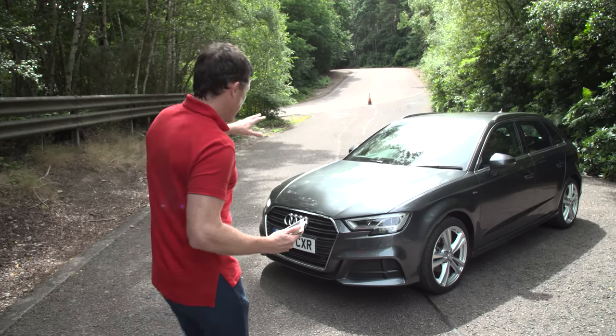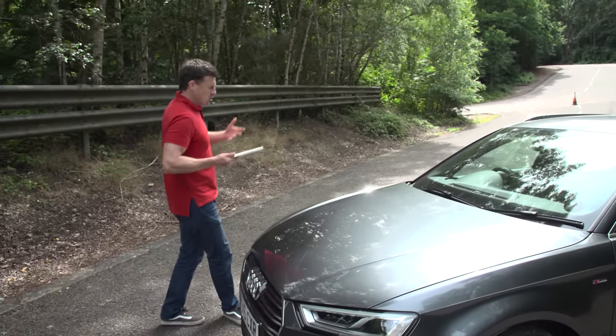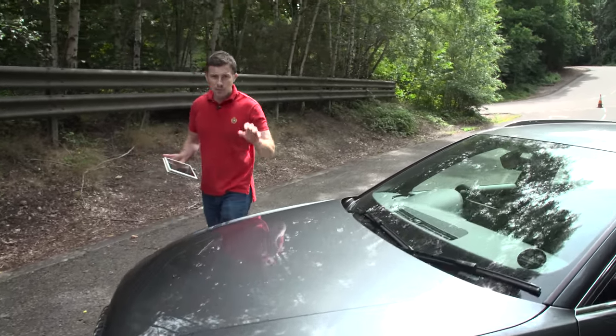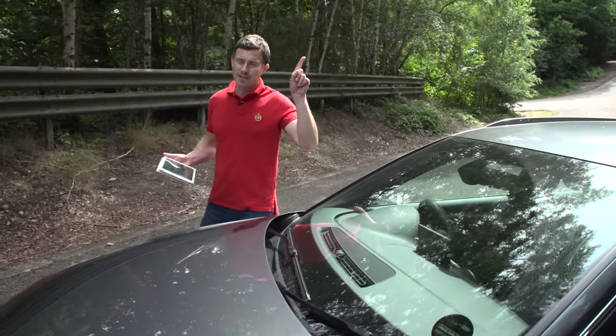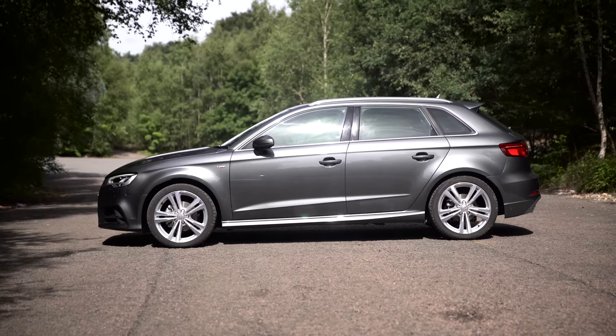The A3 is actually quite a good value car when you think about what you get for your money, so it's very desirable. It starts from just under £20,000, but you can still save some money on that if you click up there to go to carwow.co.uk to find out the best deal you can get on a new Audi A3.